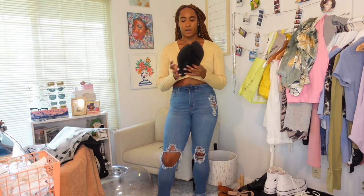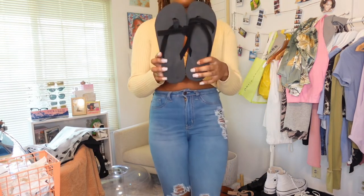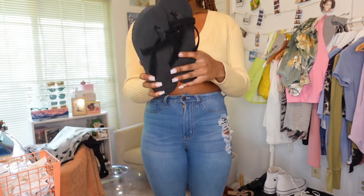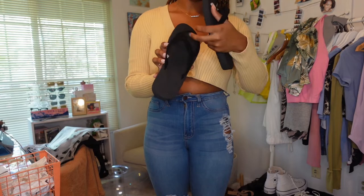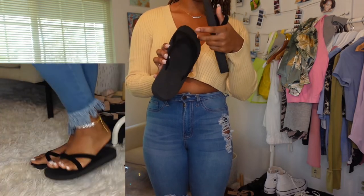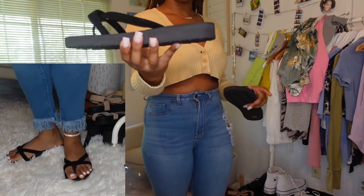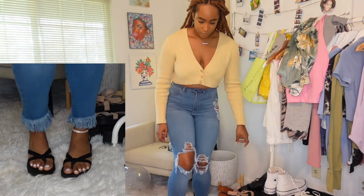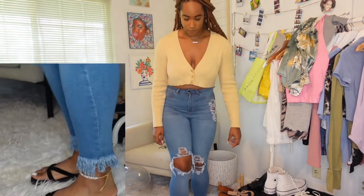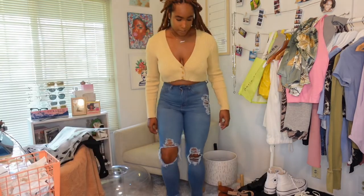Now we're getting into the accessories. First I want to show you these flip flops — I got them in size 9, which is a UK 41. They're a little more than your basic flip flop; they have a cross strap and a thong toe and are slightly higher than basic flip flops. These are very comfortable and very different from what I usually wear, and they're pretty cheap.